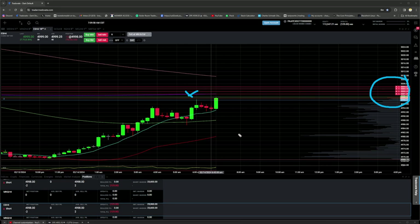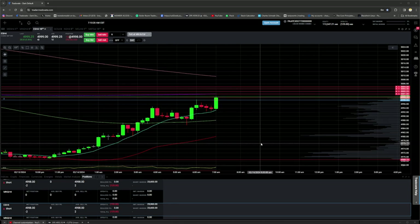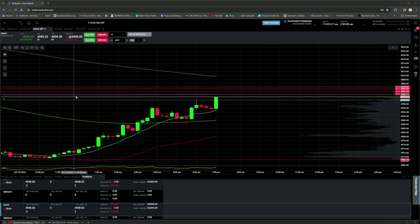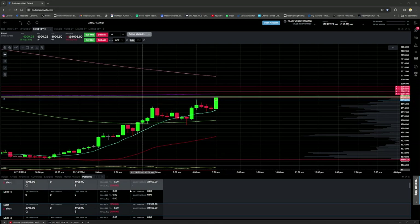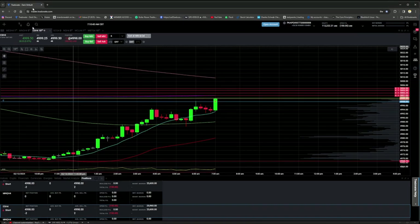On the minute chart below, we are extended over the volume area high, which is a favorite of mine for small scalps. We just need to get some more contracts on. If we start to roll already, we're at least in the trade with a couple of contracts. If we start to do a breakdown and come back and test a little lower, we'll take a little $100 scalp. If we continue pushing, we'll get a much better entry where we can push into heavy resistance. Worst case, we add all the way up to the 200, and then we'll get a pullback.